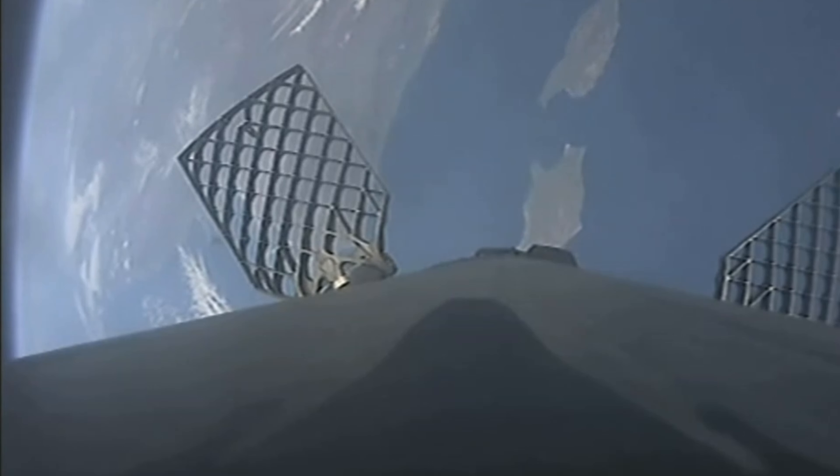We will be attempting to recover both fairing halves again today using our recovery vessel NRC Quest. Both of the fairing halves flying on today's mission have already been to space before, one half flying for the fifth time and the other for its second.